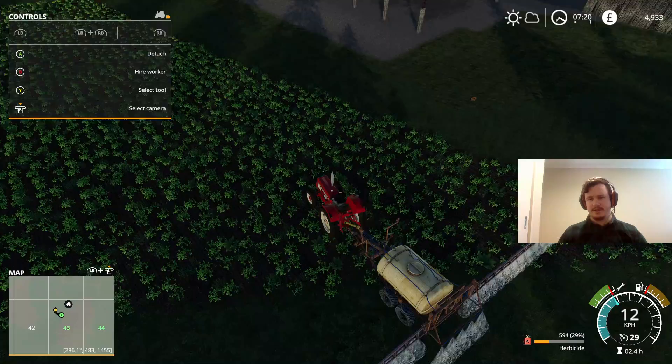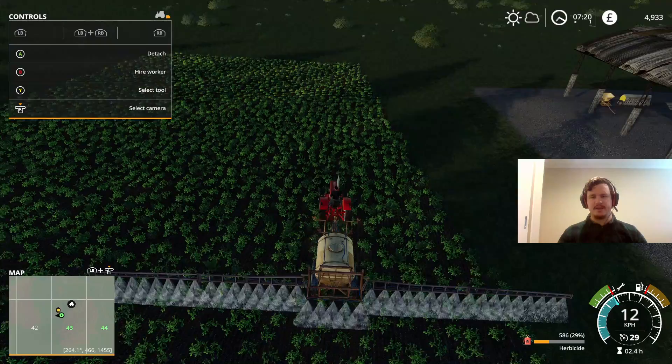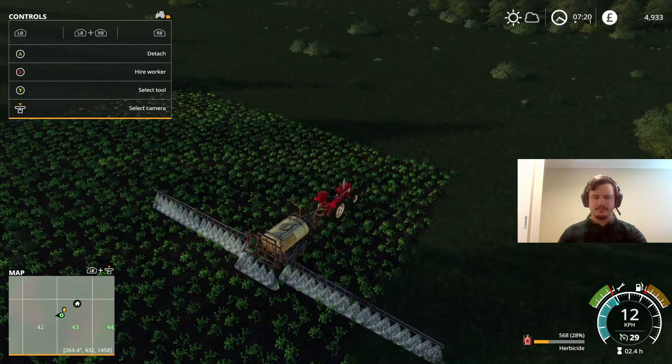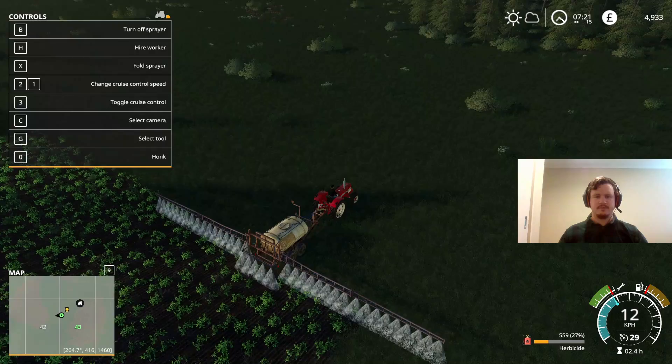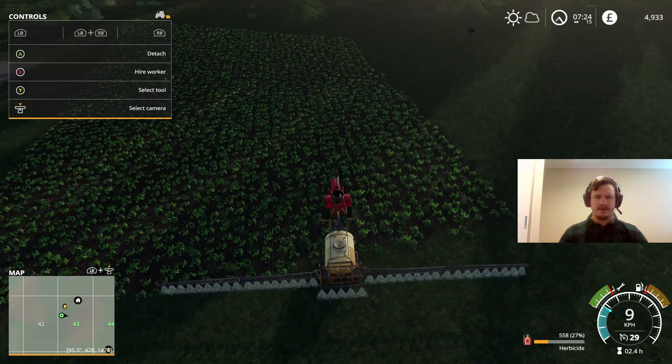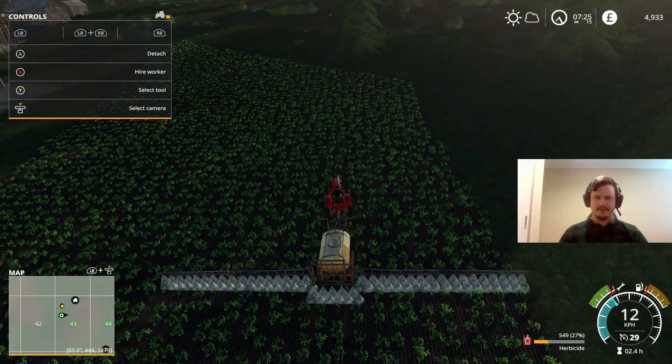Alright, look at that — that's enormous for this field. We're a little bit far from it... there we go. Let's get spraying. We've missed a patch on that corner so we'll come back and sort that out at the end. But yeah, that's looking like it's doing the business. I think one more pass should do it. I'm going to line this up just right and then we'll just do a bit of a walkover just to make sure we haven't missed anything — which unfortunately I have missed a little bit again.